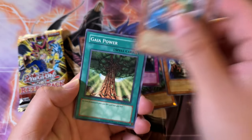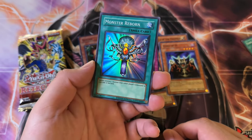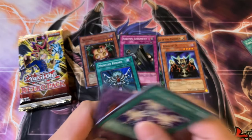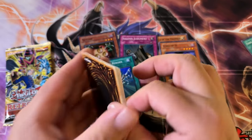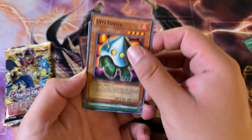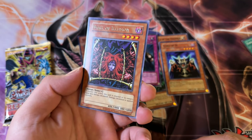Gaia Power, Luminous Spark, Monster Reborn — there we go, another Super Rare. By the way guys, these holofoils are very easy to warp. I bought a couple boxes a couple days ago and I left the cards out in my room. Because it's been really humid in my area, they warped like hell. Watch out.